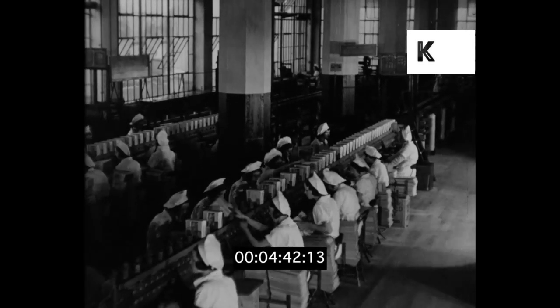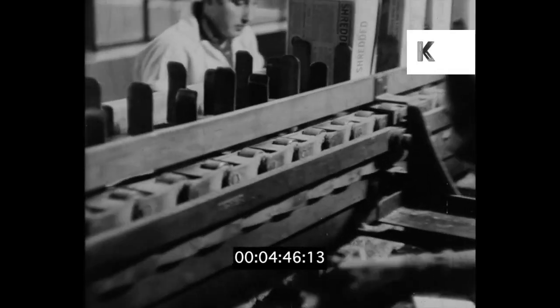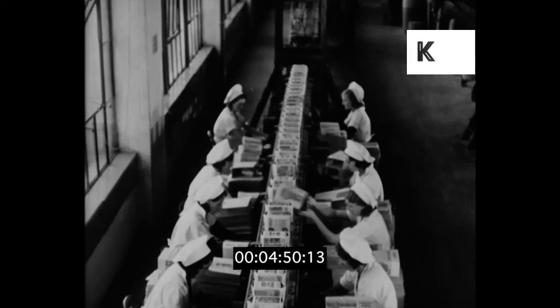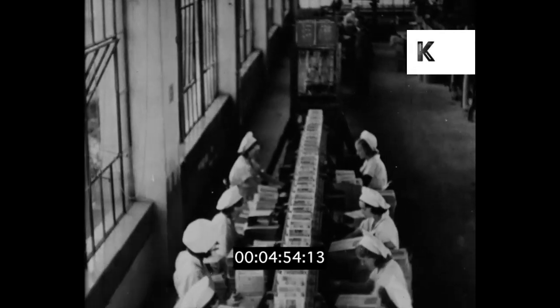We have seen the containers made, and we have seen the contents made. The system of the factory demonstrates the most up-to-date methods of speed and efficiency, which are needed to cope with the ever-increasing demand.